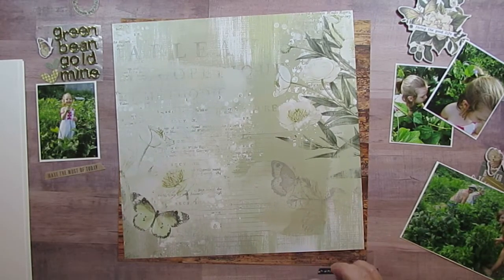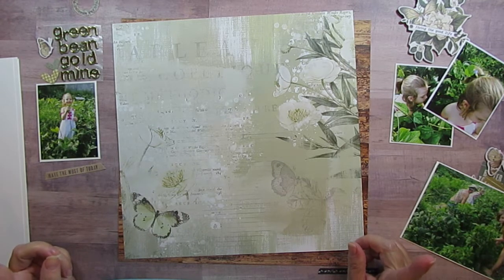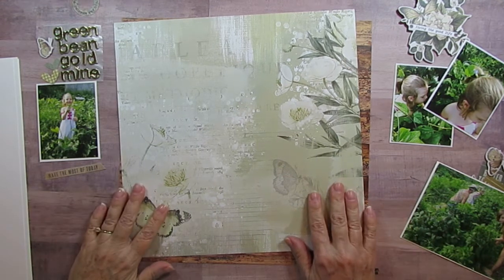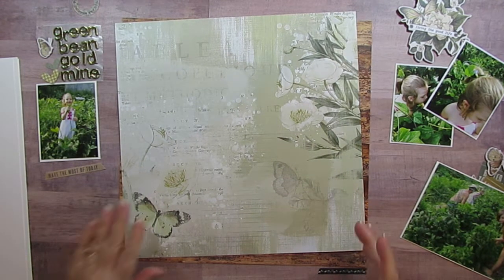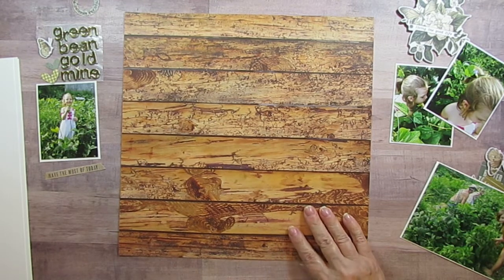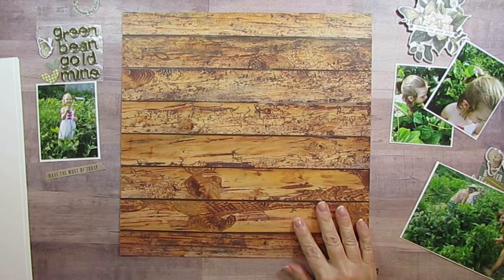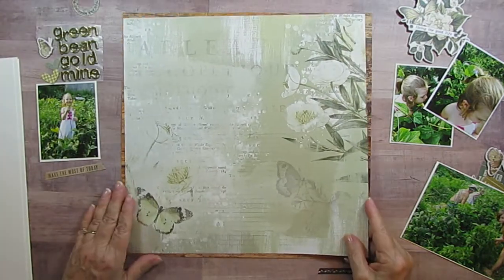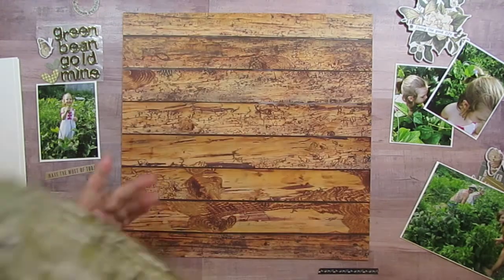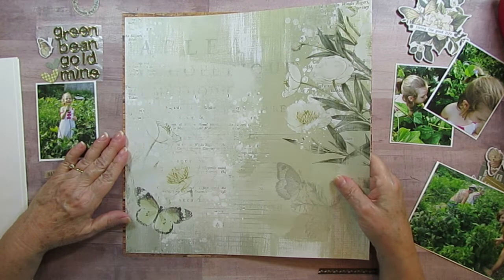Good morning everyone, today I'm back with the collection obsession and it's the Simple Stories Weathered Garden collection. I've pulled in a wood paper from a paper pad — I'm not sure which one, but it looks like it has wormwood and looks pretty weathered. I'm going to back my paper with this.